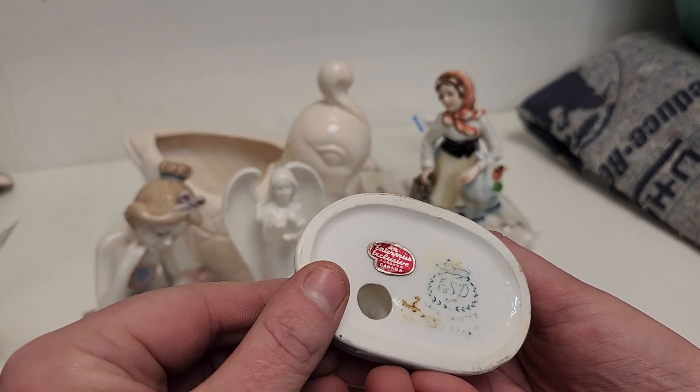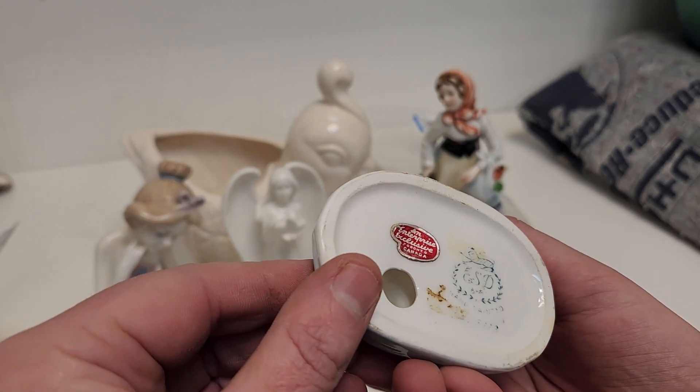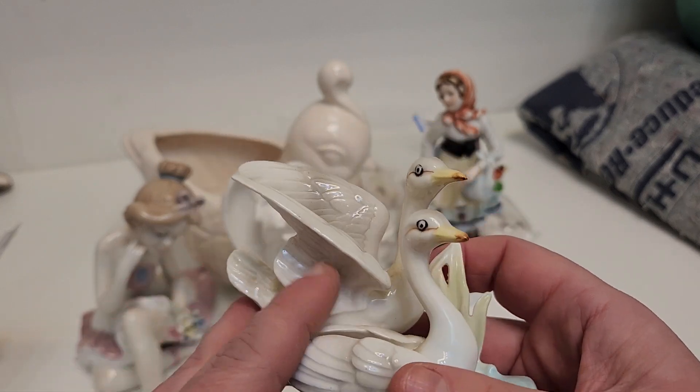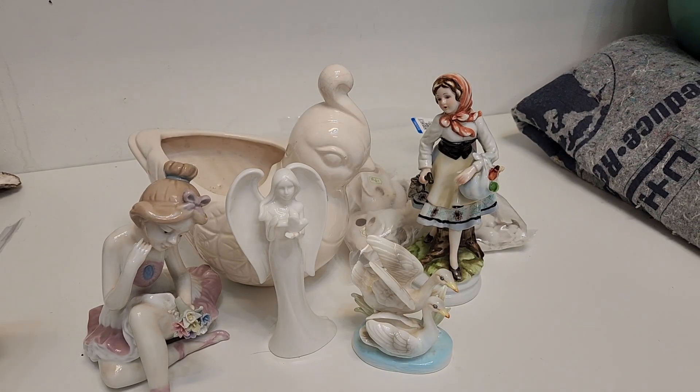An enterprise exclusive from Toronto, Canada. Hand painted. Just look at the nice wings — they have good attention to detail, even though the birds look a little startled.